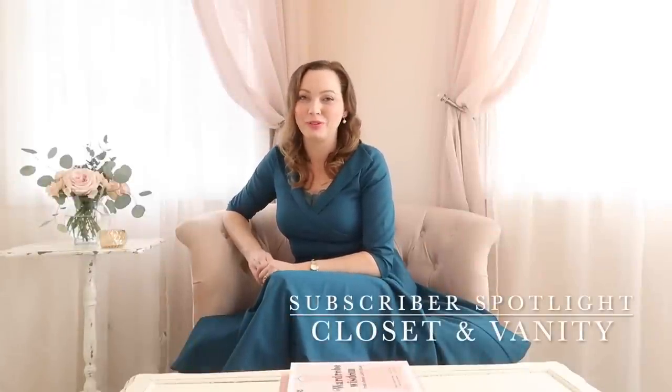Welcome back everyone. Today I am going to be helping you decide what to pair your beautiful fall shoes with. Now at the end of this video, I have another subscriber's closet and dressing table to share with you, so if you're interested in seeing that, please stay tuned till the end.